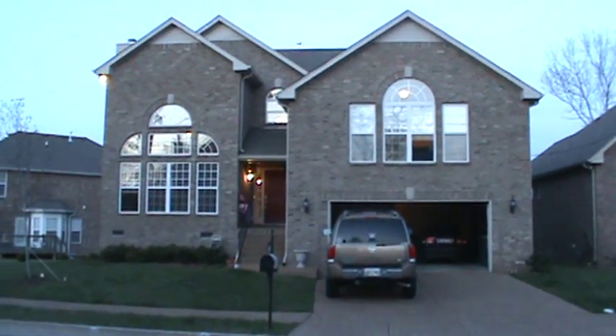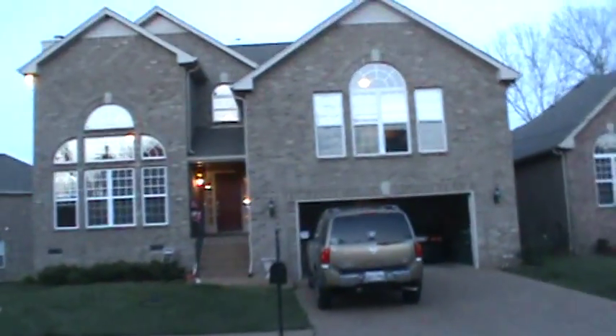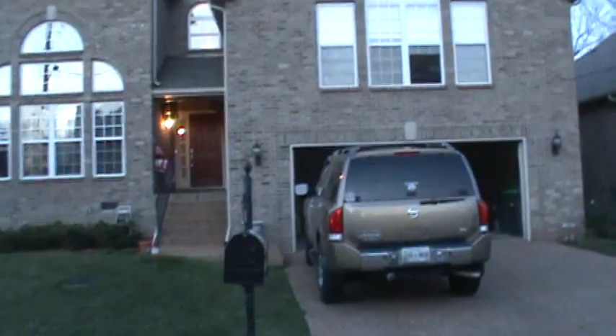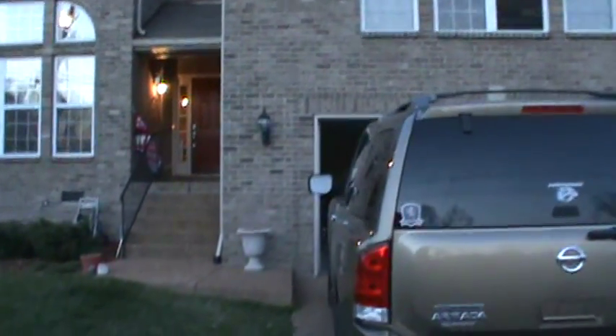A tour of the Barclay House. For those of you that never make it to Nashville, here we are — sorry I don't walk very steady — at 4005 Sweetberry Drive.